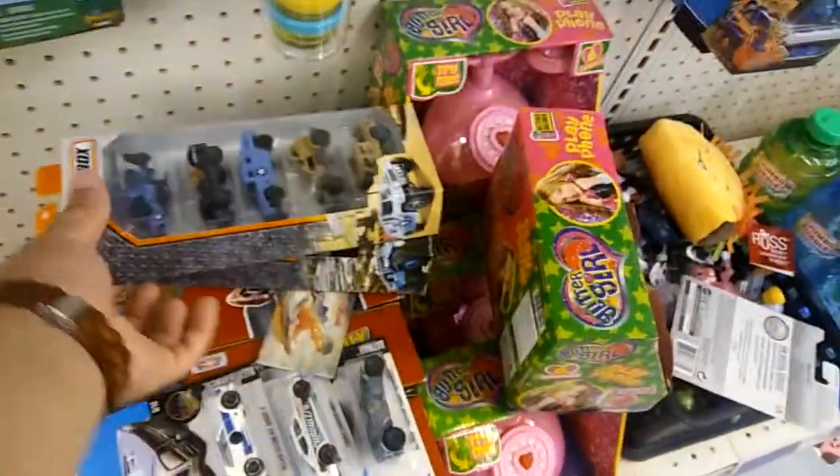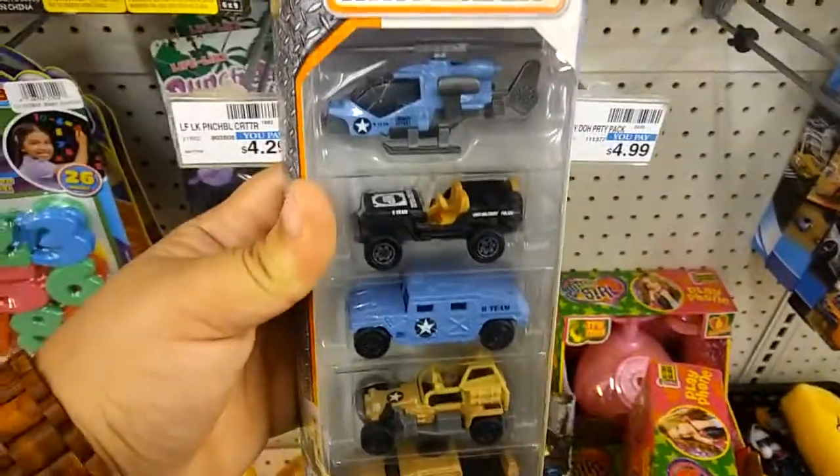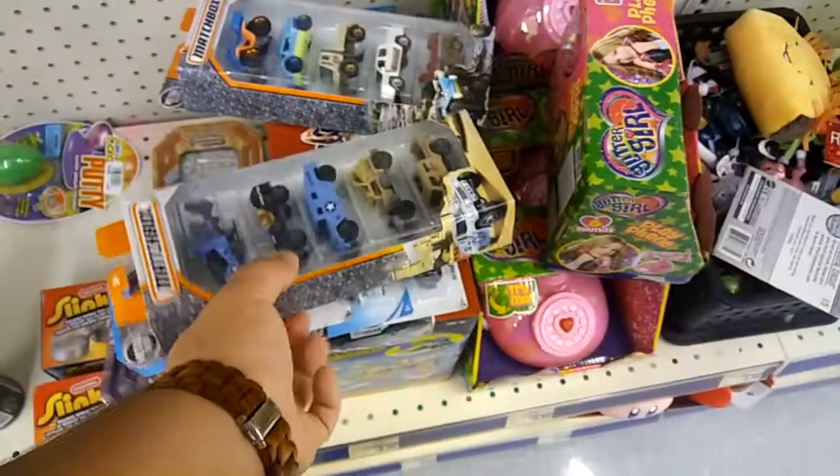Wow, and I didn't notice this — so check this out. They got an army one of Matchbox. That looks dope, I'm gonna take this one.